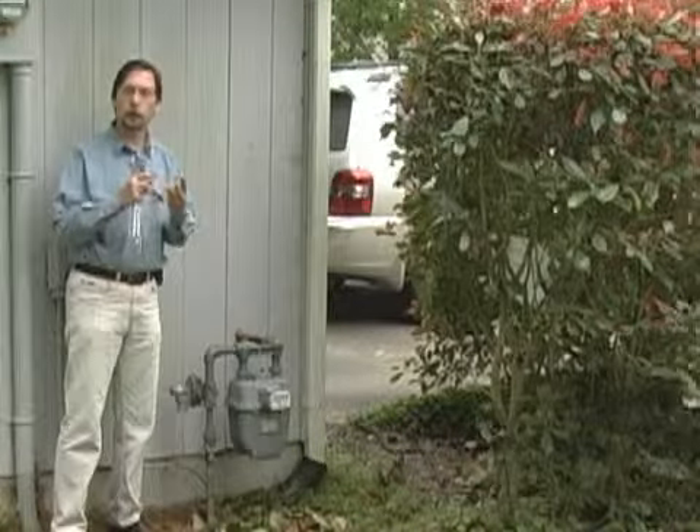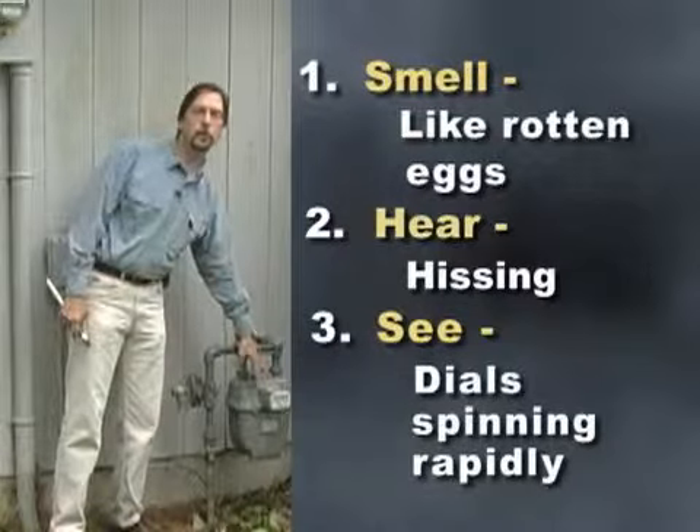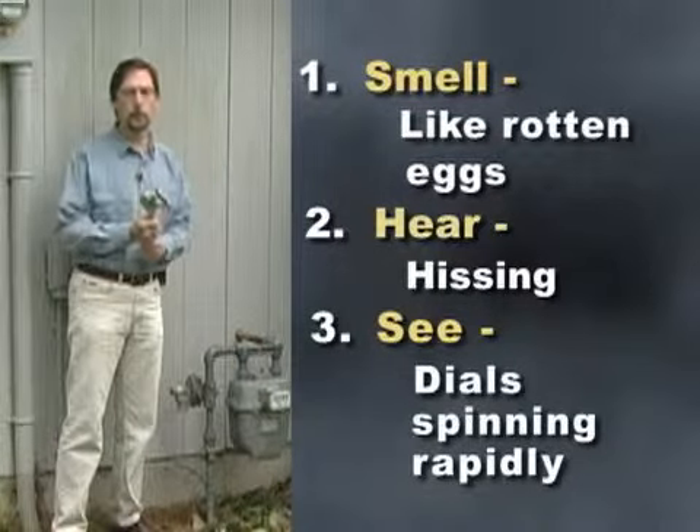The three things you want to think about are: if you smell a leak, if you hear a leak, or if you notice unusual usage — that might be the time to pull out the wrench and shut that gas off.